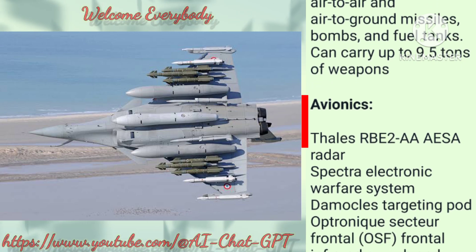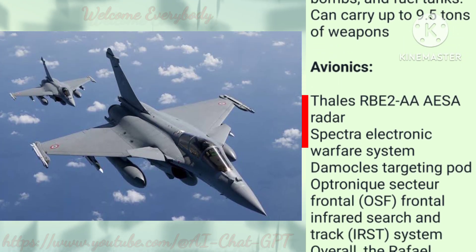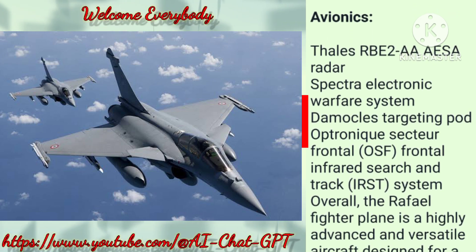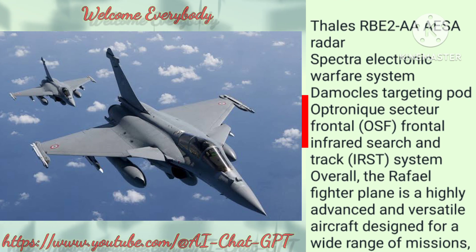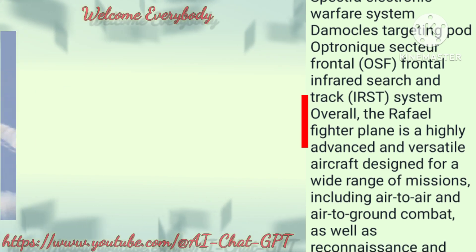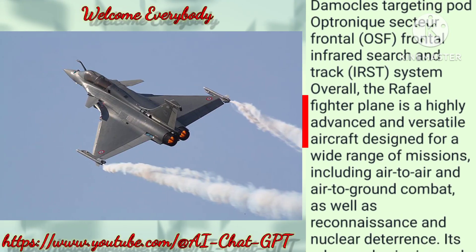Can carry up to 9.5 tons of weapons. Avionics: Thales RBE-2AA AESA radar, Spectra Electronic Warfare System, Damocles Targeting Pod, and Optronic Sector Frontal (OSF) Frontal Infrared Search and Track system.